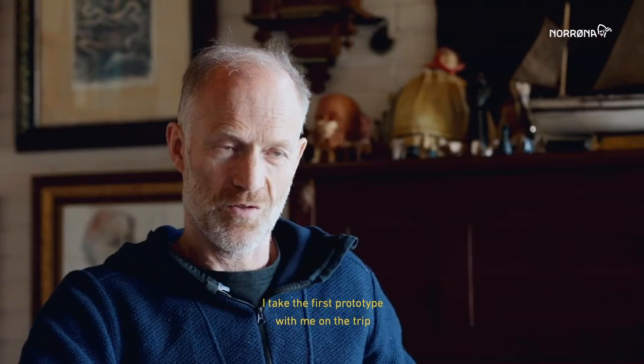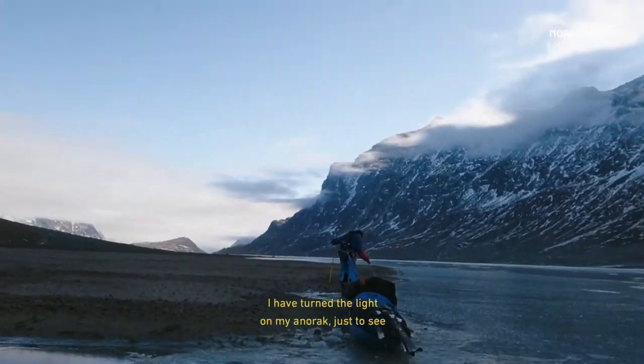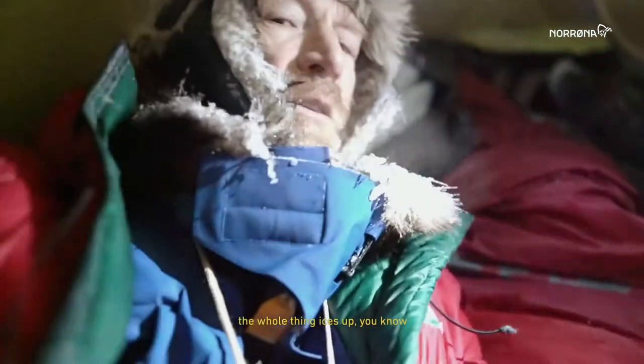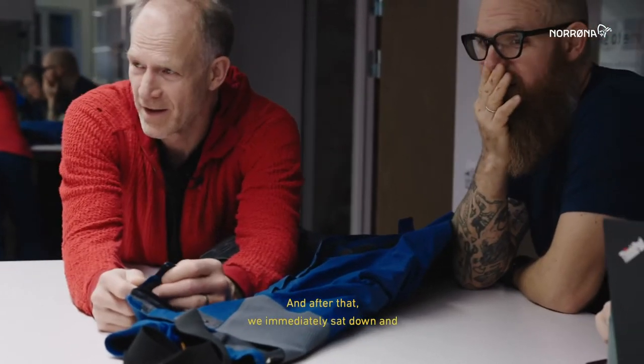I take the first prototype with me on the trip, which I just have done now on Baffin Island. Looking at the light on my anorak, you can see how things are set up — everything is completely visible.